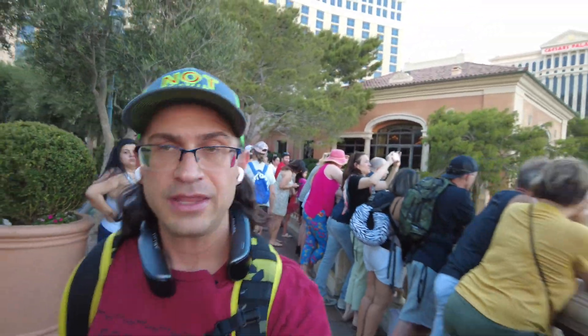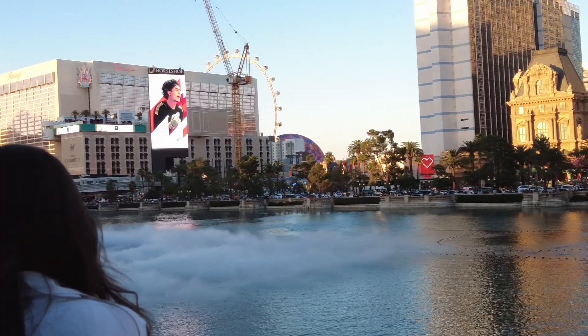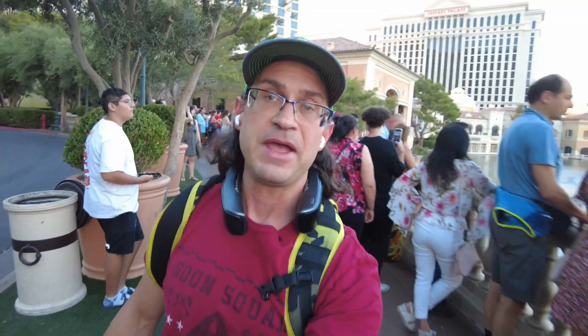Just look at that view, and bonus points because you get to see that amazing huge MSG Sphere in the background, lit up like a basketball. I did a video on that — you should check it out. Now, another thing to consider when buying an item like this is that the item is only as good as its smartphone application.